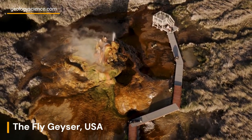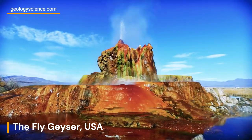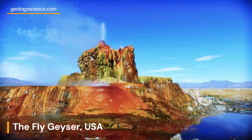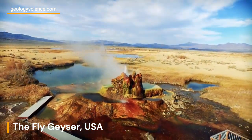Welcome to our geologic exploration of the Fly Geyser, located in the heart of the Nevada desert in the United States. This mesmerizing geothermal wonder has captivated the imagination of scientists and nature enthusiasts alike, with its unique features and ever-changing landscape.